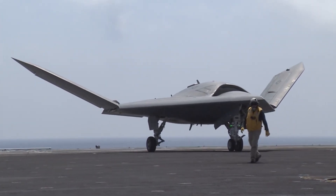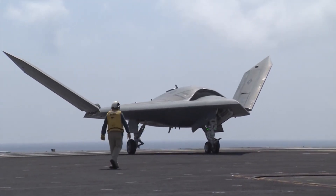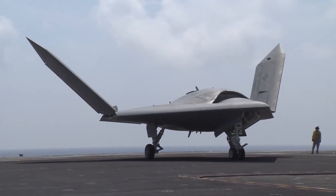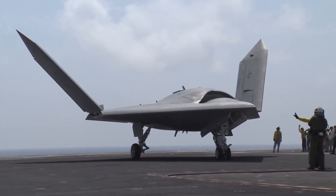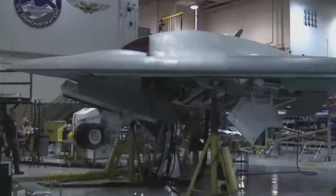Today, we're diving deep into the story of the X-47B — its origins, its design, its technology, and its legacy — a program that set the stage for the drones and unmanned combat aircraft of tomorrow.